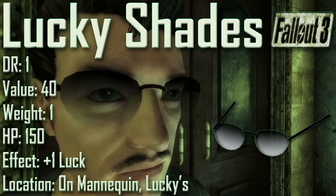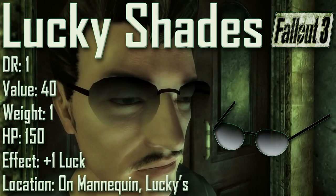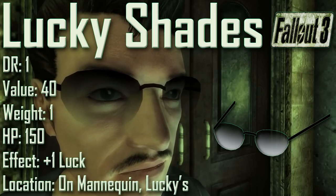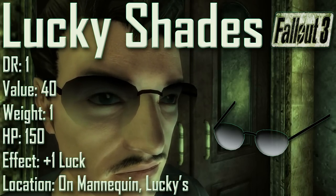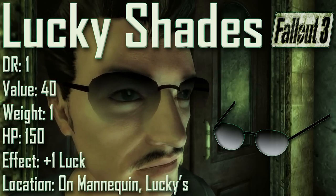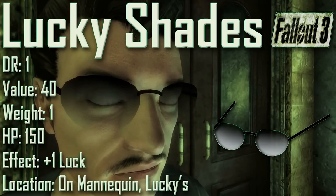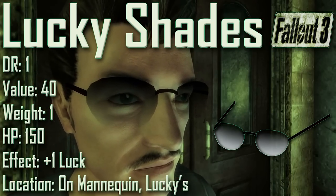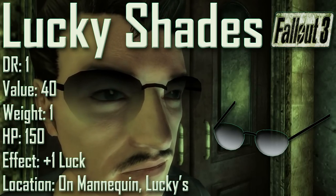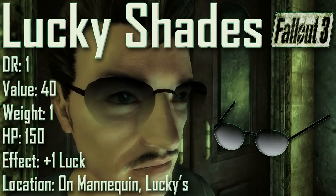Next up we have the Lucky Shades, with a damage resistance of 1, a value of 40, a weight of 1, an item health of 150. Effects are plus 1 to luck. The Lucky Shades are worn by a mannequin after heading straight through the entrance to a red brick building called Lucky's, located southwest of 10 Penny Tower near the southern edge of the map — easily visible from the entrance to Warrington Station. The Lucky Shades are the only pair of glasses in the game with a weight of one, and they also grant plus one percent to damage resistance.